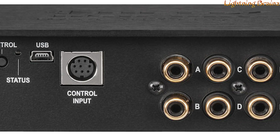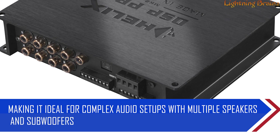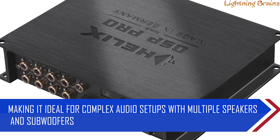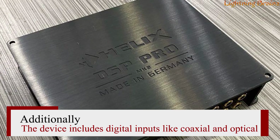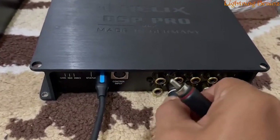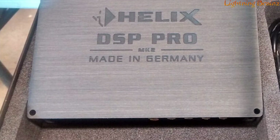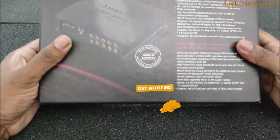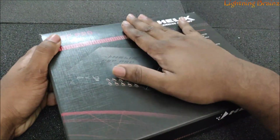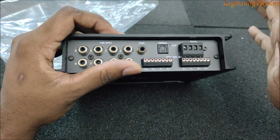The DSP Pro MK2 supports up to 8 inputs and 10 outputs, making it ideal for complex audio setups with multiple speakers and subwoofers. The device includes digital inputs like coaxial and optical, ensuring the highest quality signal from your music source. With smart high-level inputs, it integrates smoothly with factory systems, preventing common issues like battery drain or error messages. Compact and versatile, the Helix DSP Pro MK2 also offers advanced features like real-time analysis, making it a must-have for anyone serious about their car audio.